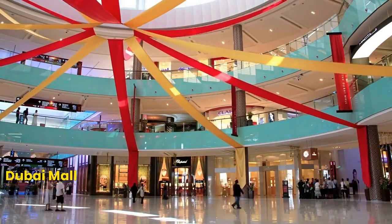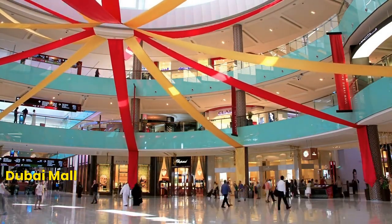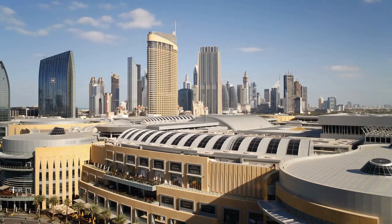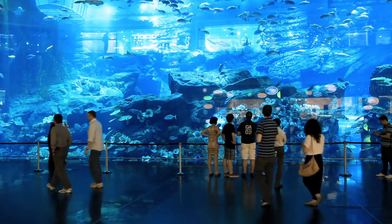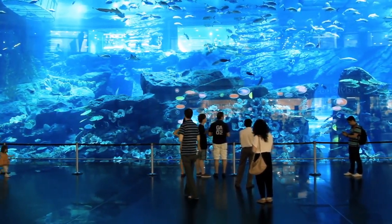Number 2: Dubai Mall. Next, we have the Dubai Mall, the largest shopping center in the world. With over 1,200 stores, it's a shopper's paradise. But that's not all — the mall also features a giant aquarium where you can see thousands of sea creatures.